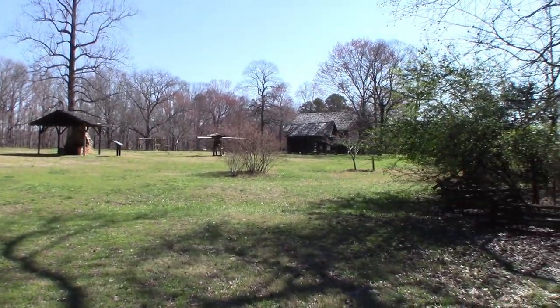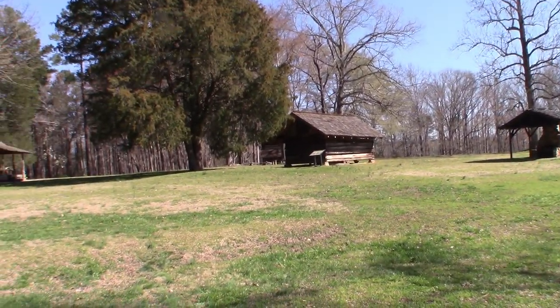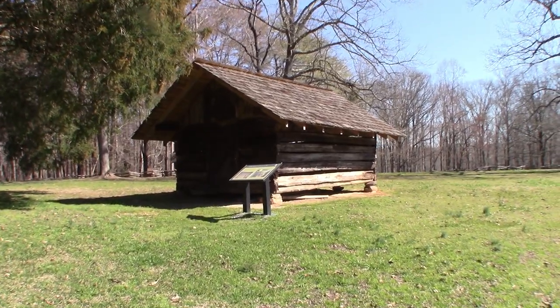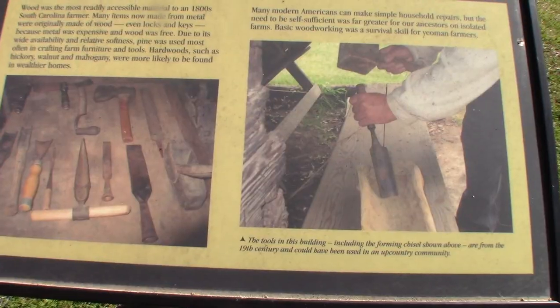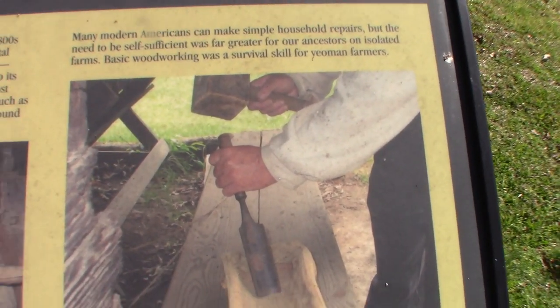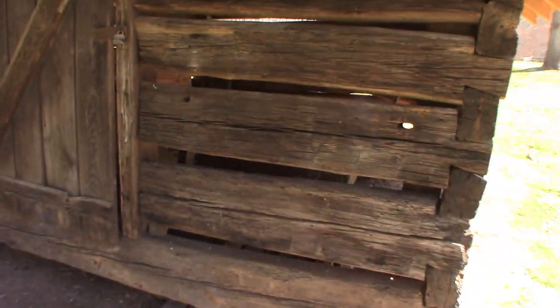Let's go see what else we can find — there are more buildings. Looks like there's a big building over there, and then I think the actual living quarters are right over there. We have another building — lots of little buildings on this farm. The tools in this building included a farming chisel. So this was a tool shed — this is where they kept all of their tools. I'll see if I can get the camera in there. I see some plows.